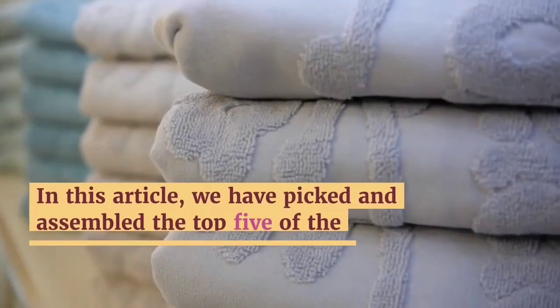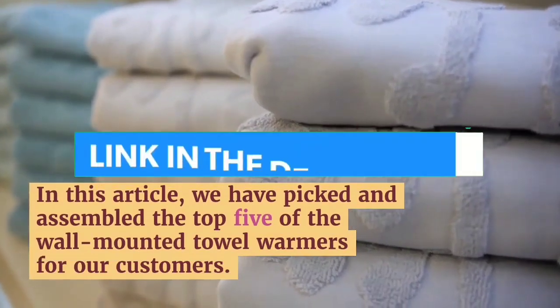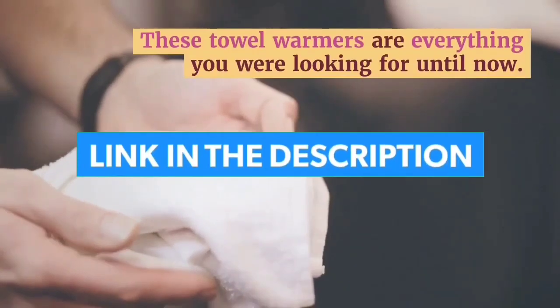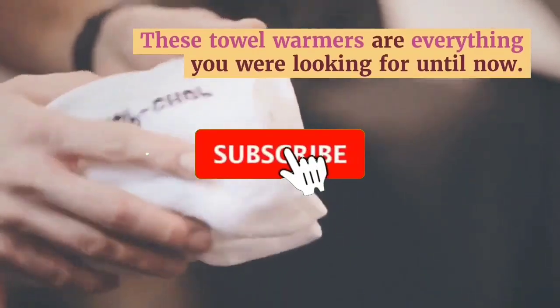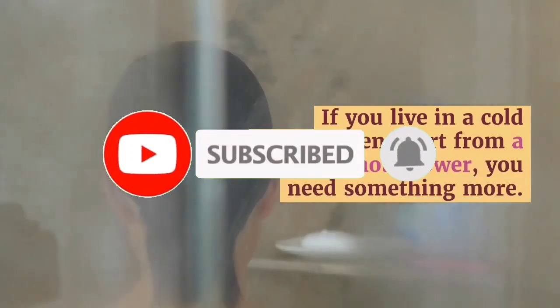That's all for the top 7 best towel warmers 2023. The links of all products are given in the description, updated for the best prices. Subscribe to our channel for more videos. We will meet in the next video. Till then, take care. Bye.